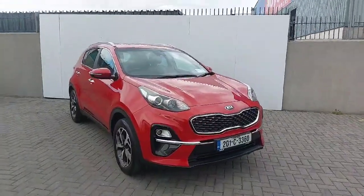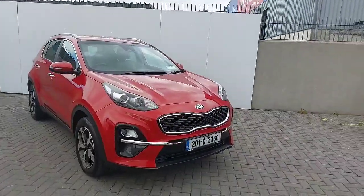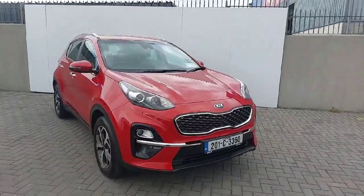Hi, welcome to Joe Duffy Kia in North Road Dublin. Today I'm going to show you around our 2020 Kia Sportage. This Sportage is a diesel K3, finished off in red.